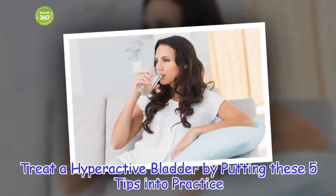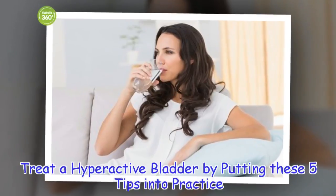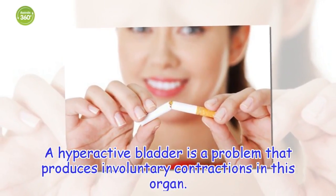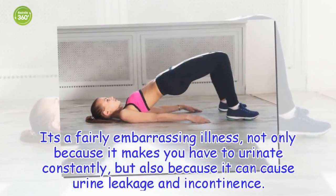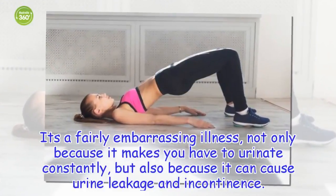Treat a hyperactive bladder by putting these five tips into practice. A hyperactive bladder is a problem that produces involuntary contractions in this organ. It's a fairly embarrassing illness, not only because it makes you have to urinate constantly, but also because it can cause urine leakage and incontinence.